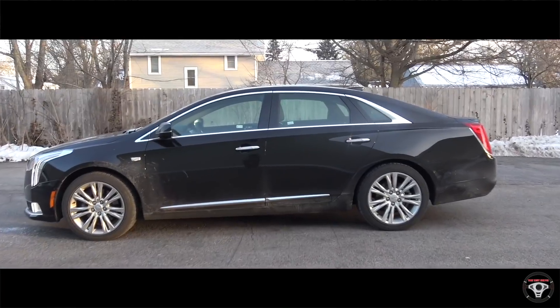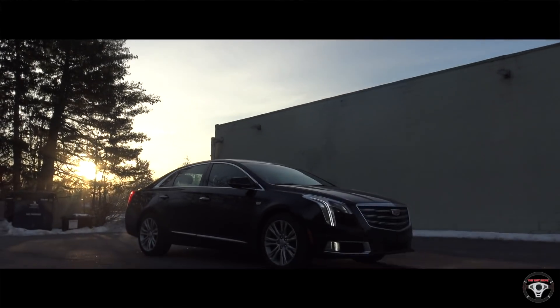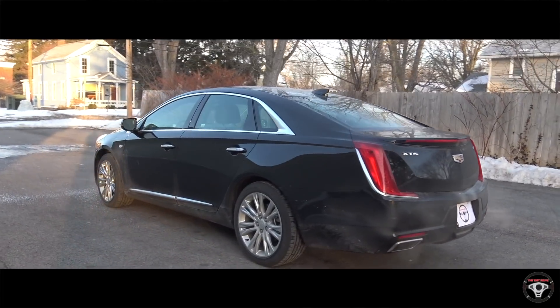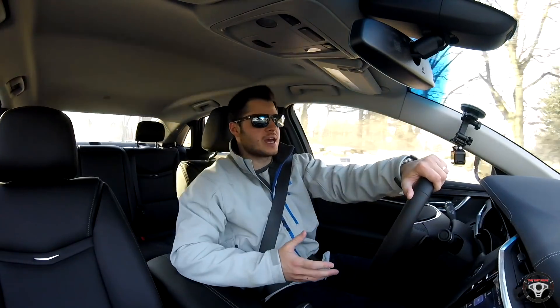Hey everyone, I'm Rob and welcome to the test drive today. I'm driving the 2018 Cadillac XTS. But first, we are giving away a GoPro Hero 4 Session camera on the channel — I'm so excited to give it away.